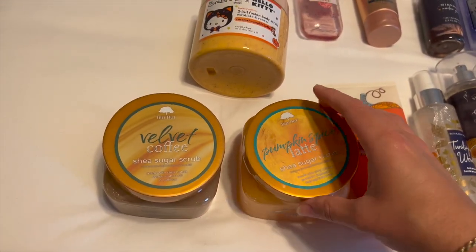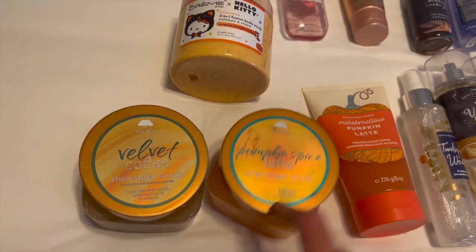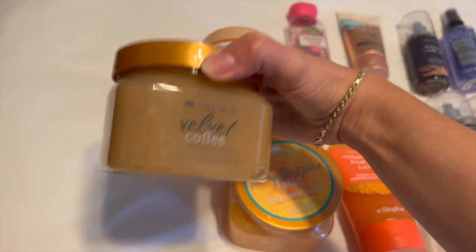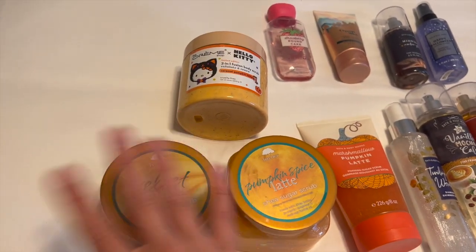And then I did pick up the new Tree Hut scents for this fall — Velvet Coffee and Pumpkin Spice Latte. I've been using the Pumpkin Spice Latte in my shower; it's the perfect pumpkin scent. I've only used the Velvet Coffee one once, but it's going to be really nice for morning showers in the wintertime, I think, just to wake me up.